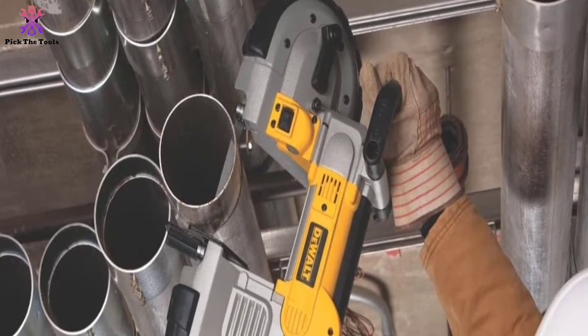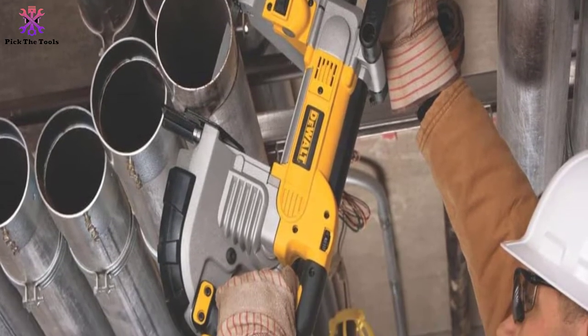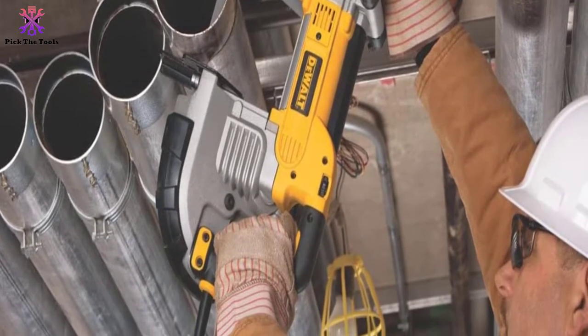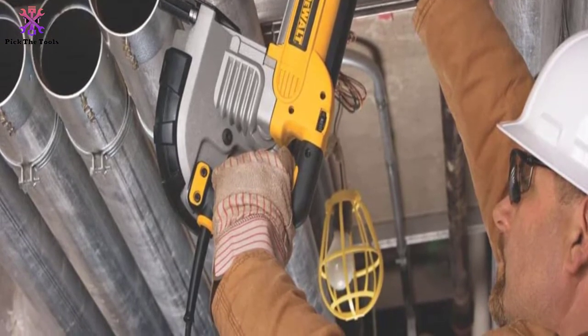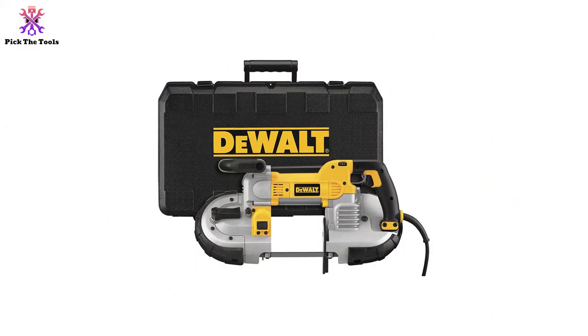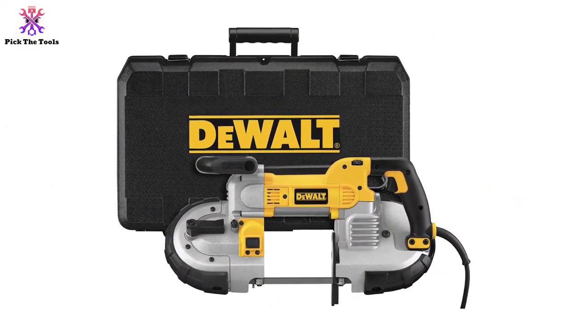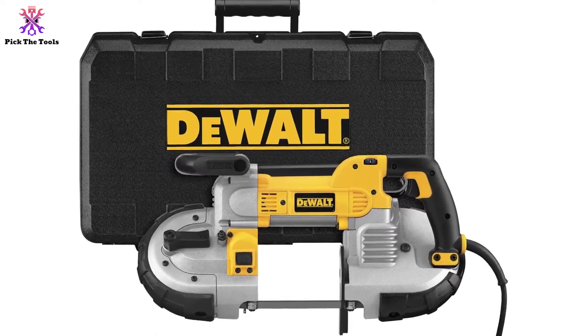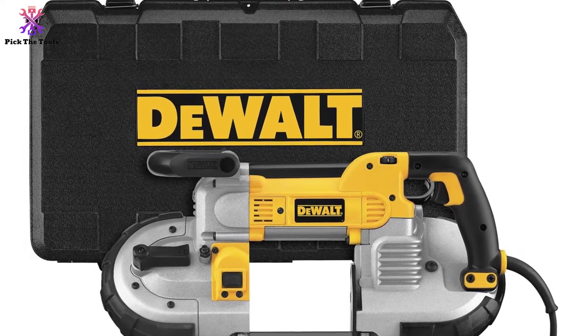Power is an essential feature of these tools. This one comes with a 10-amp powered motor, guaranteeing completion of the hardest tasks. Additionally, the blade capacity is top class with cutting depth abilities of up to 5 inches. The cutting depth capacity options can either be round or rectangular. Its serviceable steel shroud and rubber bumpers allow for safe working without risks of damage.